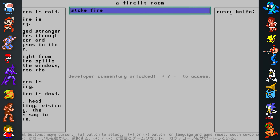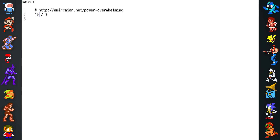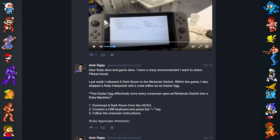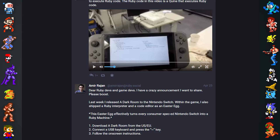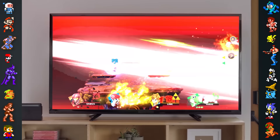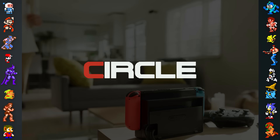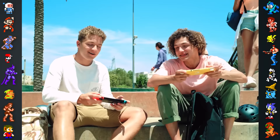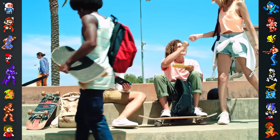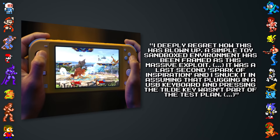Indie game developer Amir Rajan attempted to join in on the fun by secretly including a Ruby code editor and interpreter in his eShop game A Dark Room as an easter egg. By connecting a USB keyboard and pressing the tilde key while running the game, players could effectively turn their Switch into a Ruby programming machine. After the game's release, Rajan posted how to access the secret online. This surprise was not well received by Nintendo, who promptly removed the game from the eShop altogether. A Dark Room's publisher, Circle Entertainment, was left scrambling to deal with the fallout.